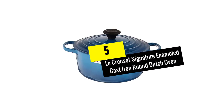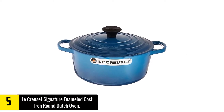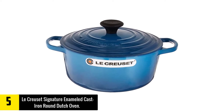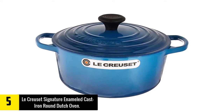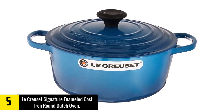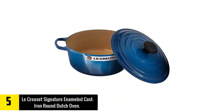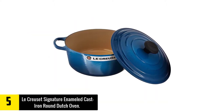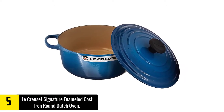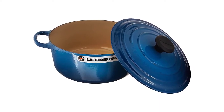At number 5: Le Creuset Signature Enameled Cast Iron Round Dutch Oven. Le Creuset is the cream of the crop when it comes to dutch ovens. This company has been making amazing cast iron cookware since 1925, so you know it's a quality product made to last. Le Creuset was one of the first companies to create a porcelain enameled cast iron product. The joy of enameled cast iron is that it doesn't need to be seasoned, making it more appealing to many chefs.